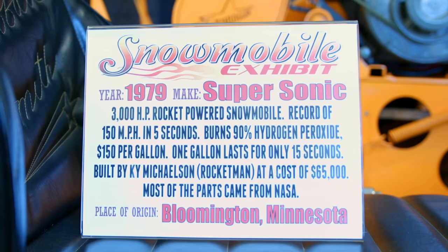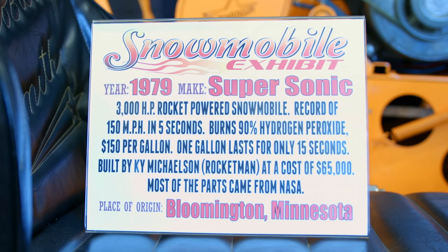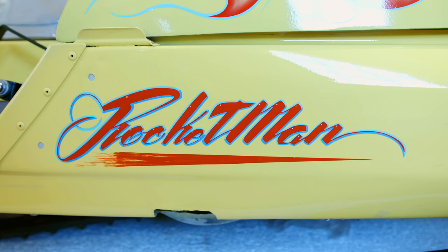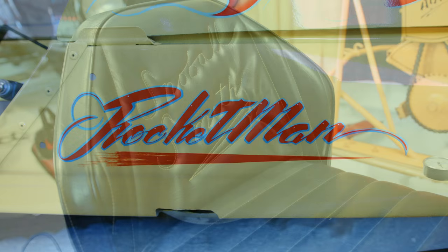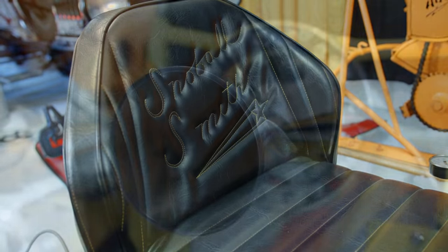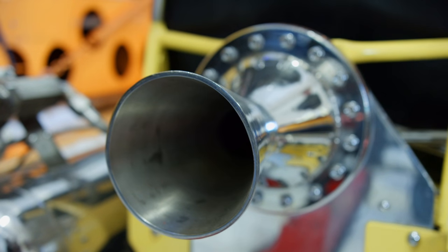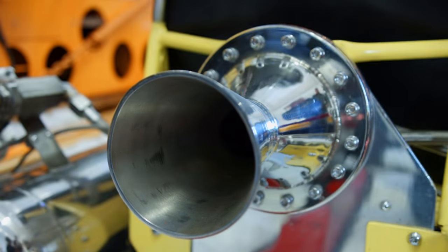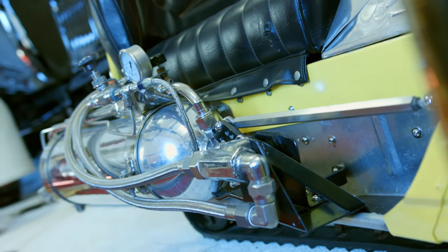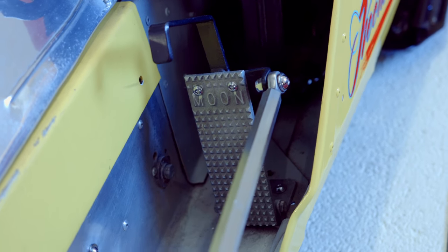Now this one here, with the rocket power, it runs on a mixture of nitrogen peroxide. It's $150 per gallon, and it's only good for 15 seconds of use. This holds a total of three gallons, so you're looking at 45 seconds of ride time off your $450. Now it's not so much about the speed, it's about how fast you get there. He's had this up to 150 miles an hour in five seconds — it's all about the boost.